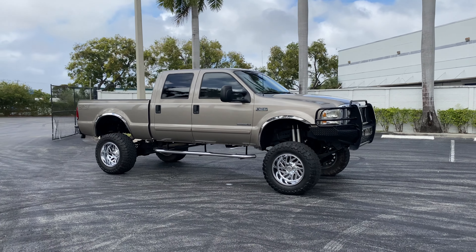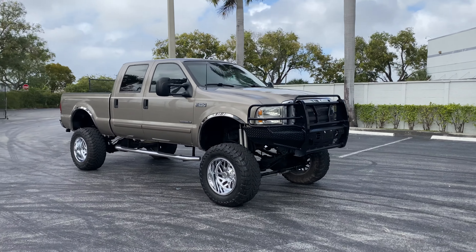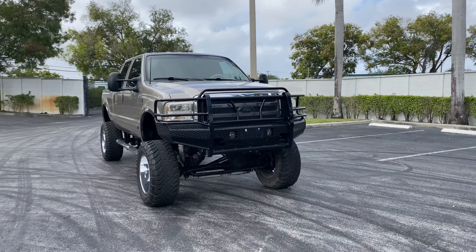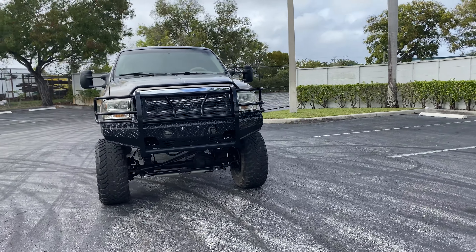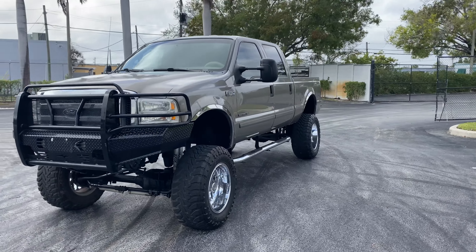Hello, this is Brett with Motorsport Dynamics International, USMDI.com. Today we're looking at a 2002 Ford F250. This truck has the legendary 7.3 liter diesel — you can hear it running as we speak.